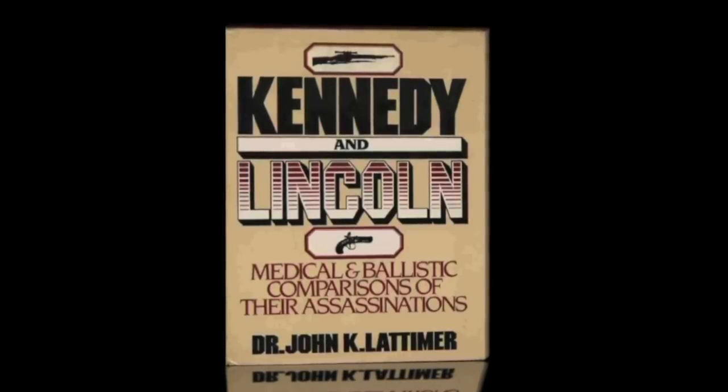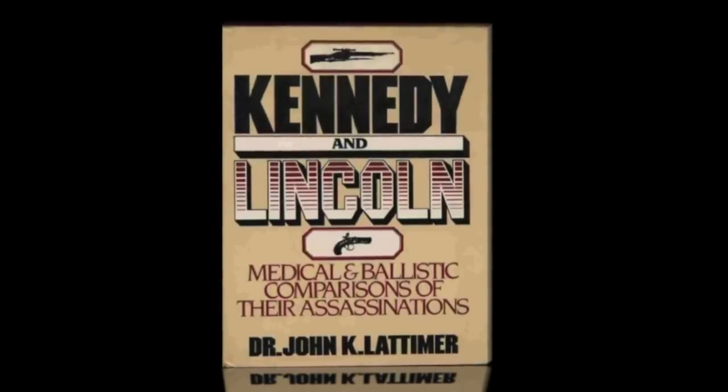How many times has that whole thing been recreated? But this one was for the House Select Committee on Assassinations, so this is, on its own, a historical firearm. That's right. Dr. Latimer wrote about this gun in his book on Kennedy and Lincoln, published, I believe, in the 90s. He died not too long ago at the age of 92.